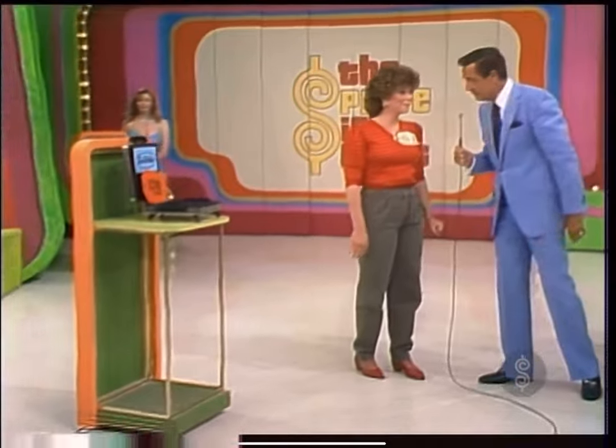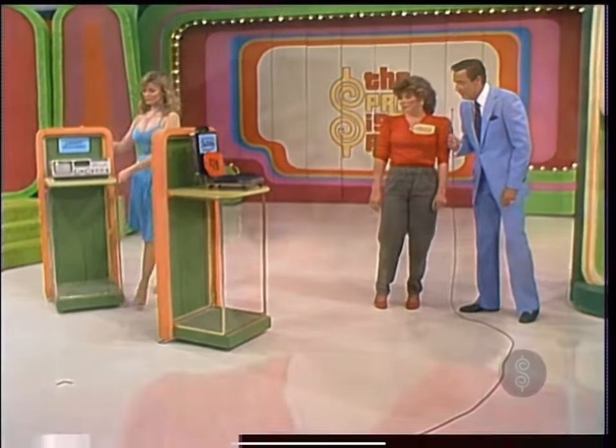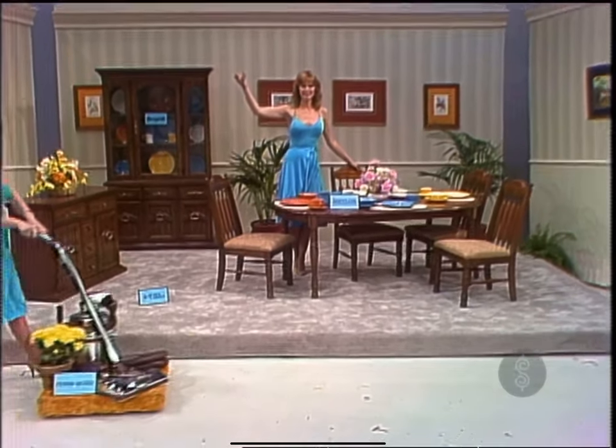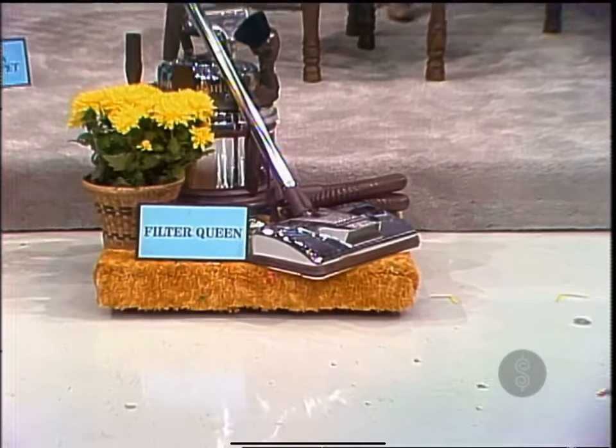The waffle maker is yours. The desk is yours. And I am going to offer you another gift. And to keep this carpeting looking new, a vacuum cleaner — Filter Queen, the bagless cleaner, helps purify room air.